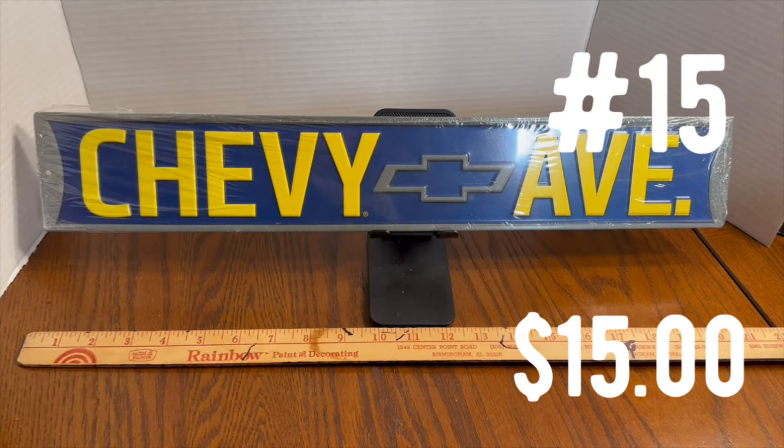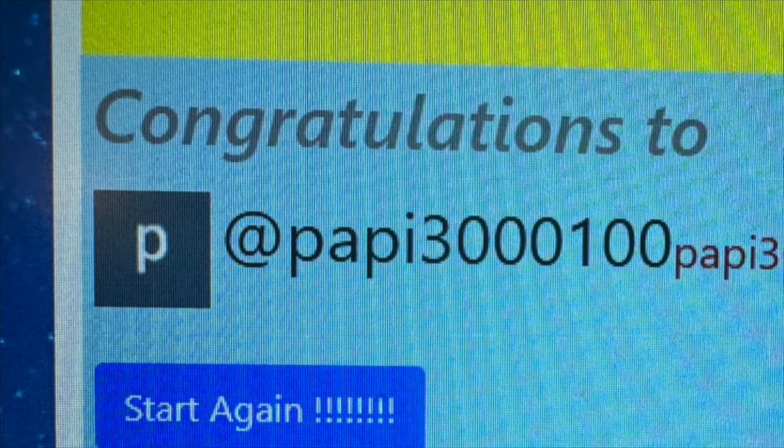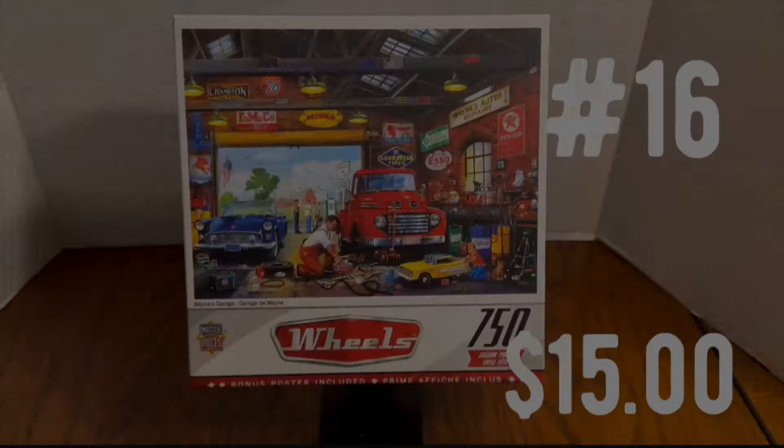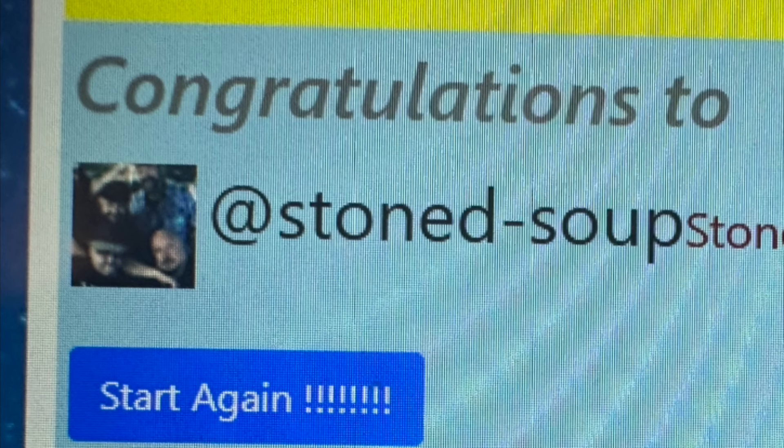Prize number 15 is another metal sign — Chevy Avenue. The winner is Pappy 3100. Prize number 16 is a 750-piece Wheels Jigsaw Puzzle, brand new, depicting the inside of a garage or man cave. The winner of this one is Stoned Soup. Congratulations, Stoned Soup — you've won this puzzle.